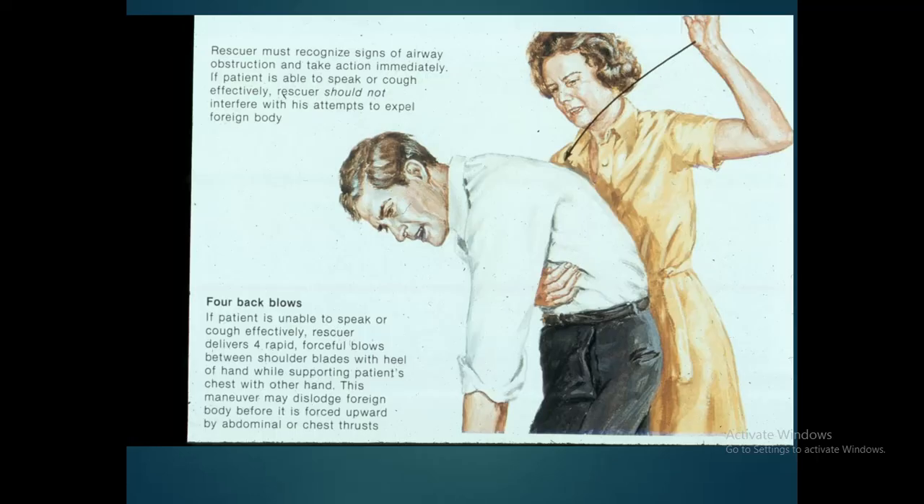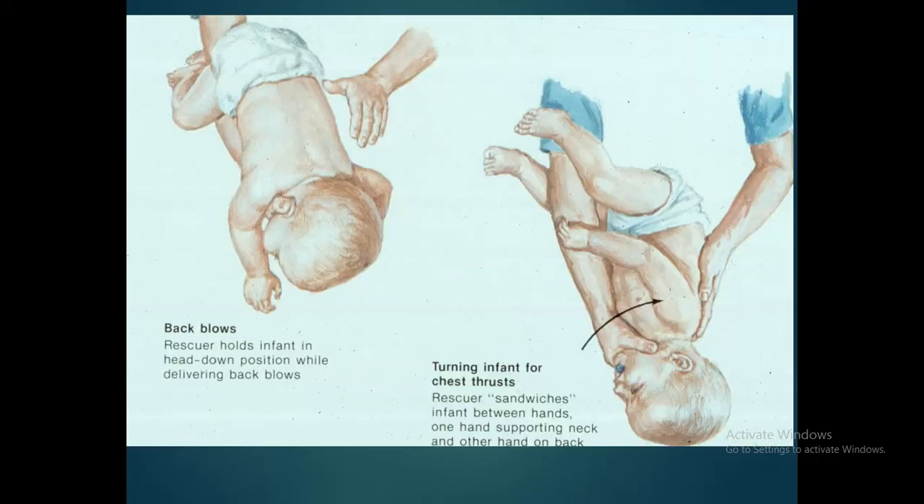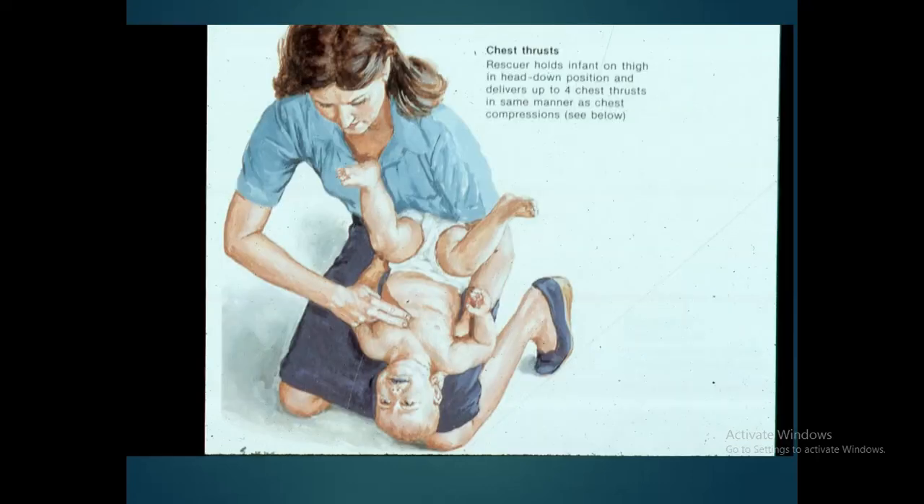For back blows: if the patient is unable to speak or cough effectively, deliver four rapid forceful blows between the shoulder blades with the heel of the hand while supporting the patient's chest with the other hand. For infants, hold the infant in the head-down position while delivering back blows, and deliver up to four chest thrusts on the thigh in the head-down position, in the same manner as chest compressions.